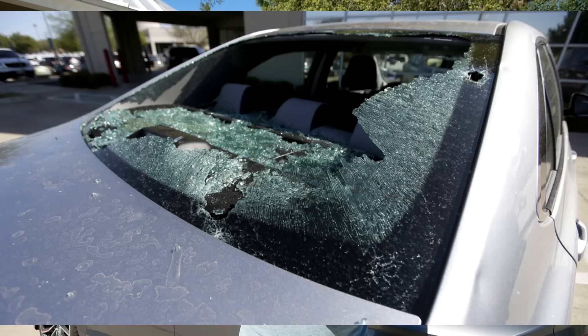The majority of hail damage you're going to see on a car is usually most prevalent on the hood, the roof, and the trunk lid. Depending on the severity it could also break your windshield, your back window, and if it's blowing at a really odd angle you could be talking about breaking your side windows as well.